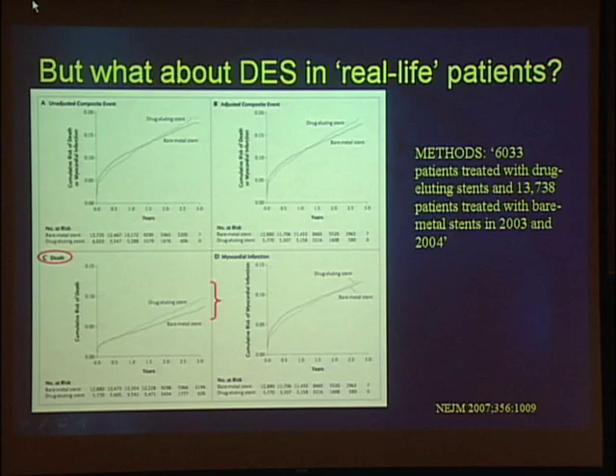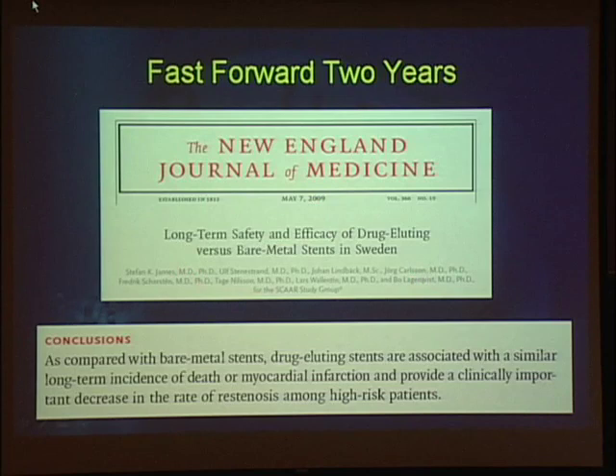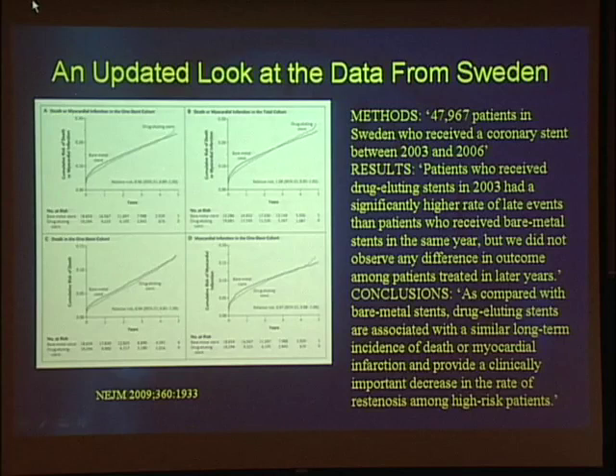Now let's fast forward two years. Last month, the same SCAAR study group — James, Lagervist — published a new conclusion: as compared with bare metal stents, drug-eluting stents are associated with a similar long-term incidence of death or MI and provide a clinically important decrease in the rate of restenosis among high-risk patients. How can they change 180 degrees in two years? The new data looks at 48,000 patients between 2003 and 2006 — far more than the earlier study covering only 2003–2004. Patients who received a drug-eluting stent in 2003 had a higher rate of late events, but they did not observe any difference in outcome among patients treated in later years. Complete change — or as this guy says, 'my bad.'